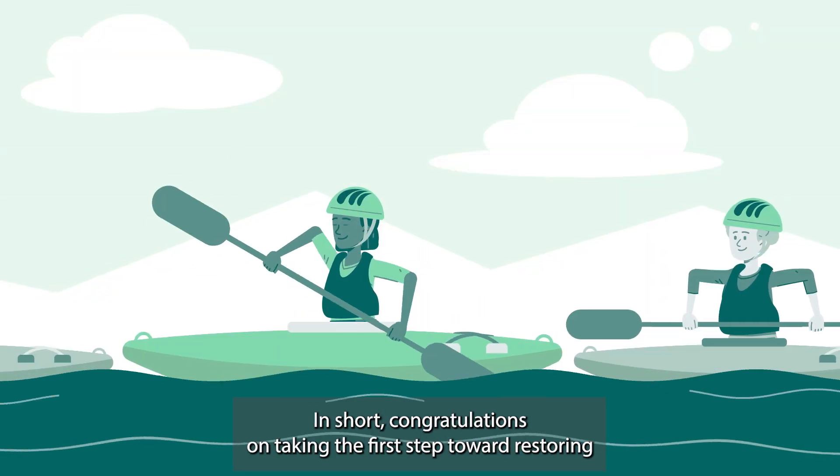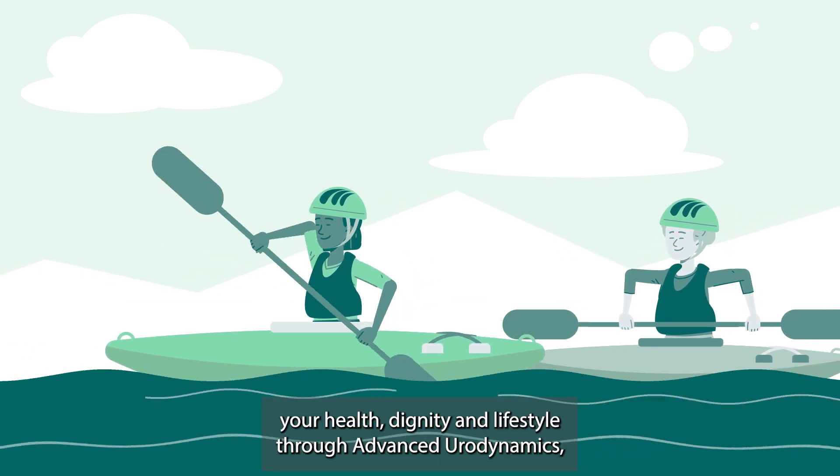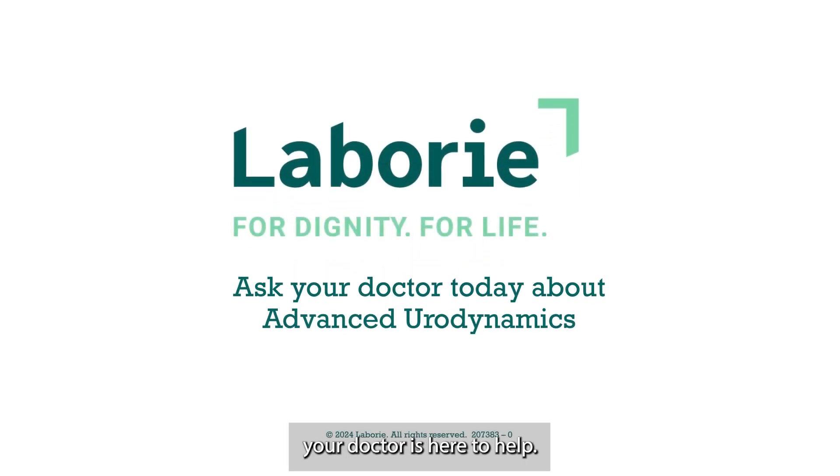In short, congratulations on taking the first step toward restoring your health, dignity, and lifestyle through Advanced Urodynamics. And if you have any questions or concerns about the procedure, your doctor is here to help.